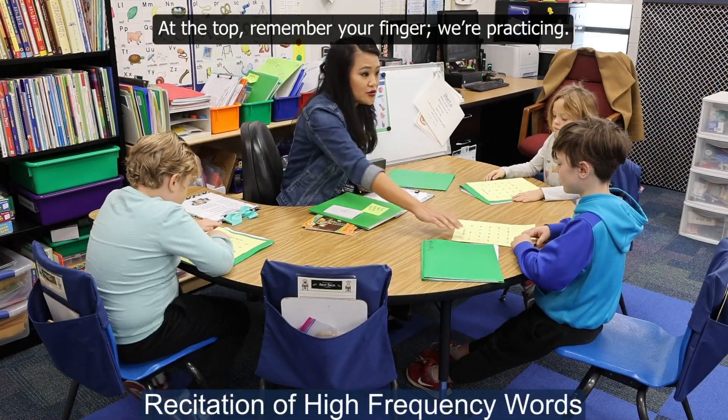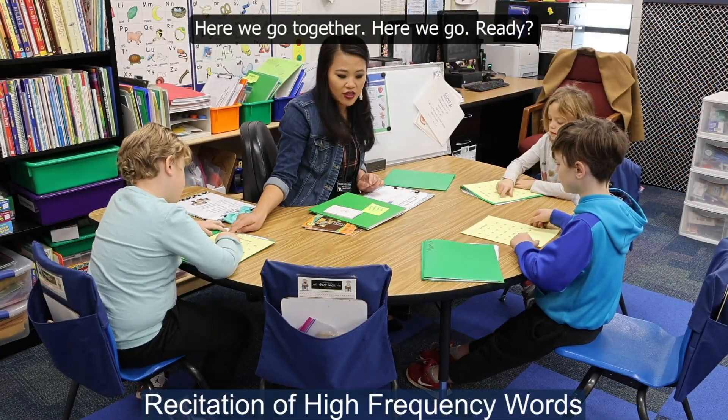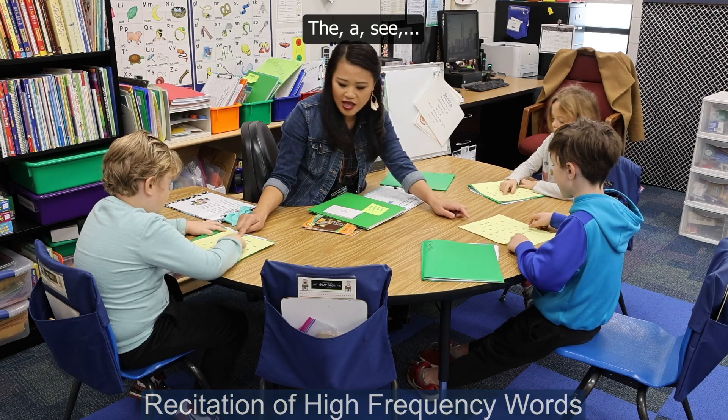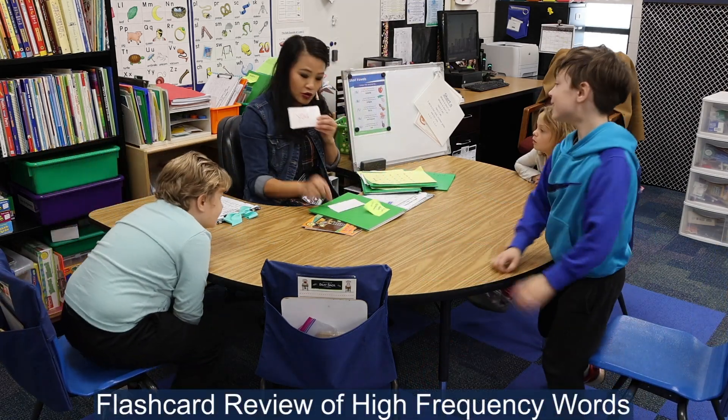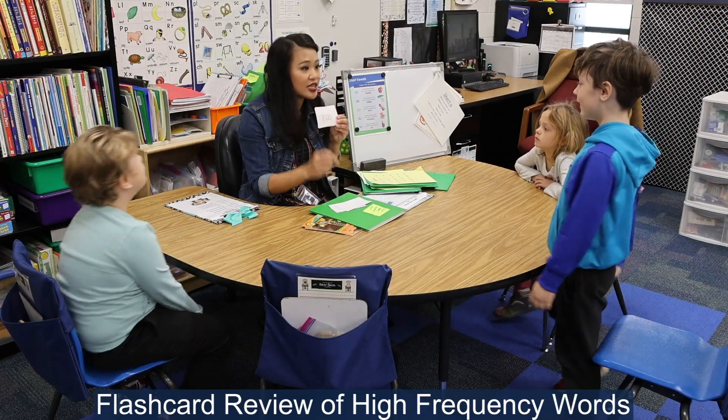At the top, remember your finger. We're practicing. Ready? Here we go. Together. Here we go. Ready? The. A. C. Okay, can you read it? The. Okay, let's see if Brian can do one. You. Good.